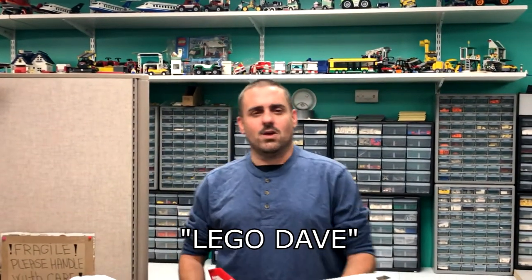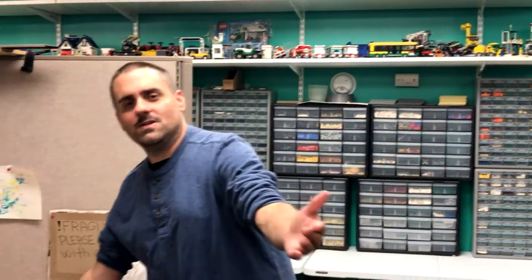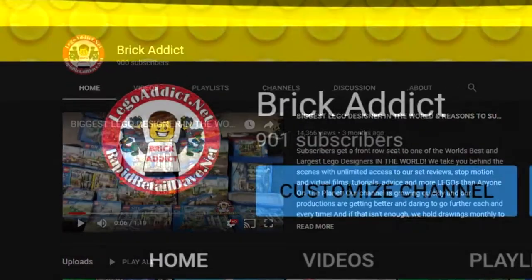Hey Brick Addicts, LEGO lovers, ladies and gentlemen around the world. I knew you guys were coming by today and I'm glad to see ya. We've got a surprise for you — we are at 900, 9-0-0 subscribers.